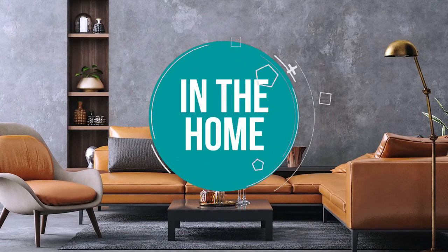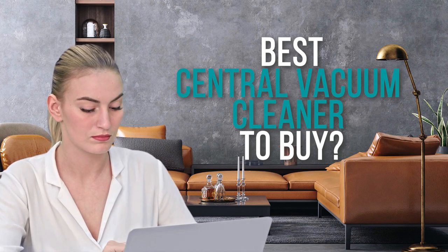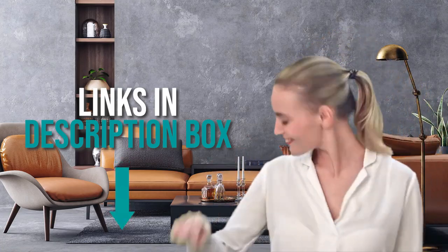Welcome back home enthusiasts! We are in the home and we are here to help you decide which central vacuum cleaner to buy today. As always, don't worry about taking any notes. All the links for the products we mention are in the description below.